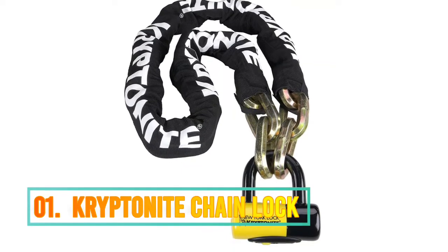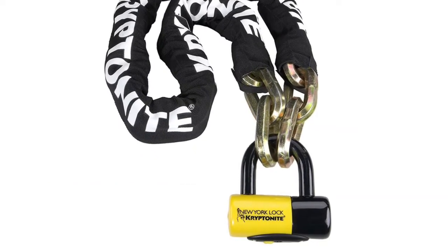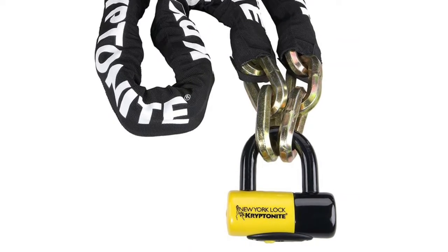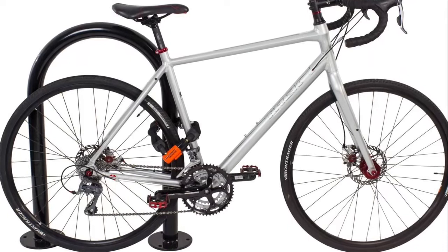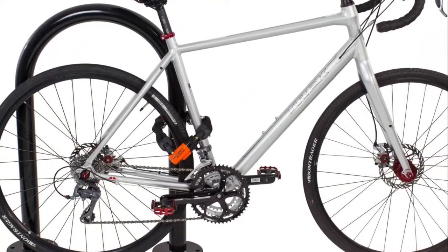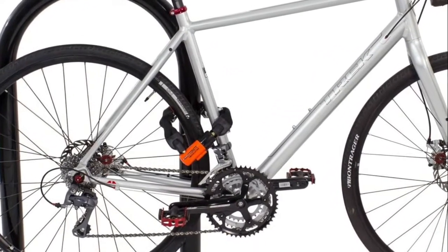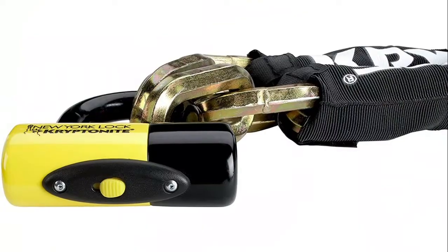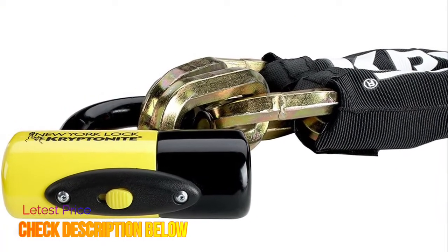Number 1: Kryptonite. Features 14 mm six-sided chain links made of 3T hardened manganese steel for ultimate strength. Includes a durable protective nylon cover with hook-and-loop fasteners to hold in place. Comes with a maximum security New York disc lock with a 15 mm max-performance steel shackle. Hardened double deadbolt locking provides extensive holding power. High-security disc-style cylinder with reinforced anti-drill, anti-pull protection system. A sliding dust cover protects and extends cylinder life.